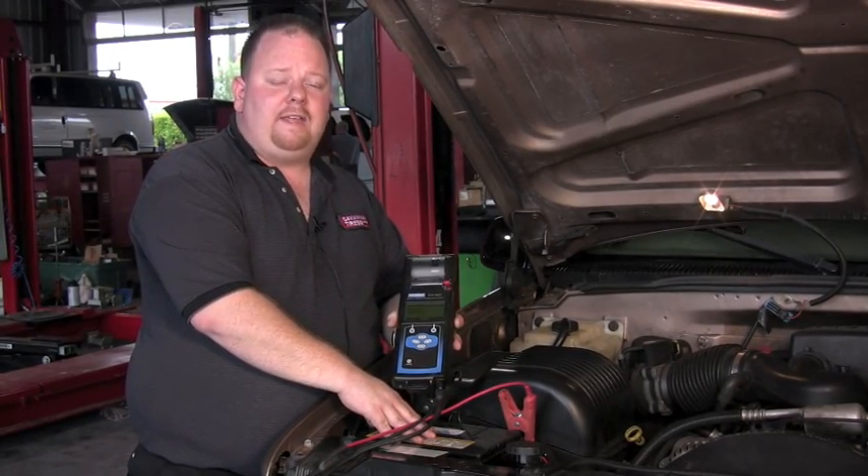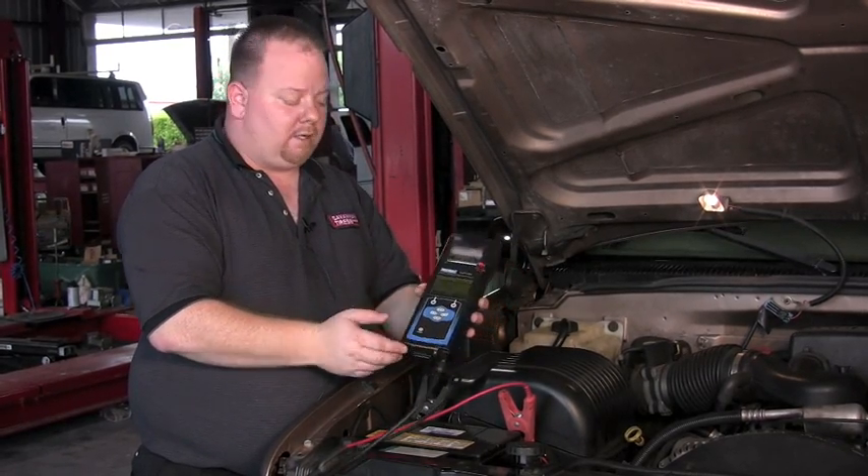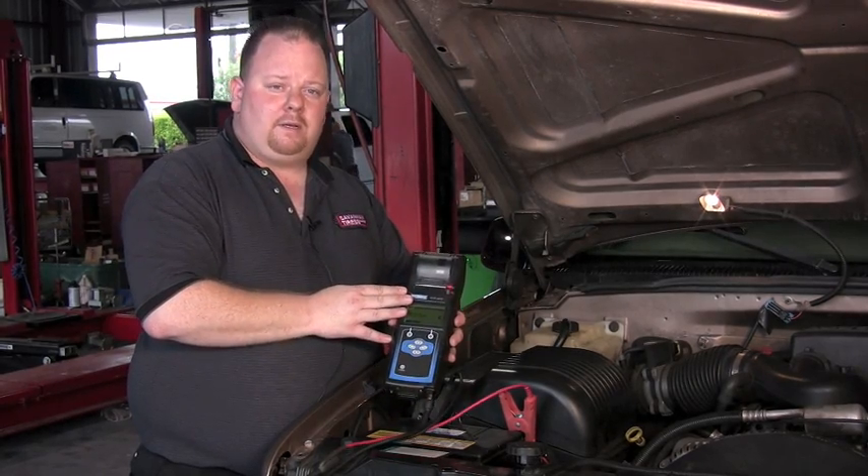such as the cold cranking amps, the age of the battery, and the temperature of the battery using infrared technology, to generate a proper printout for your vehicle.